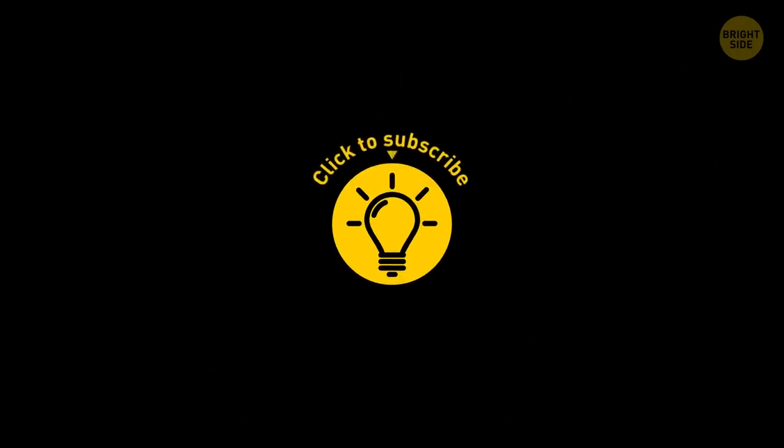So there you have it! If you have other tips, please share them below. If you learned something new today, give the video a like and share it with a friend. And here are some other videos I think you'll enjoy — just click to the left or right, and remember, stay on the Bright Side of life!